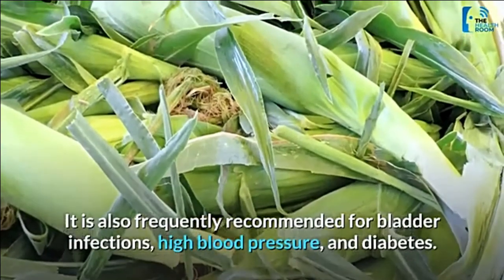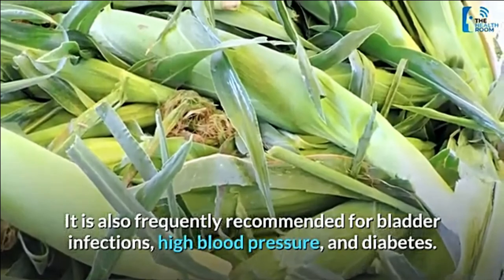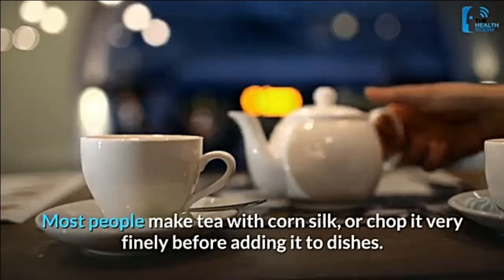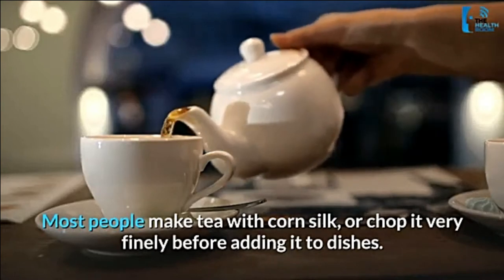Corn silk is also frequently recommended for bladder infections, high blood pressure, and diabetes. Most people make tea with corn silk or chop it very finely before adding it to dishes.